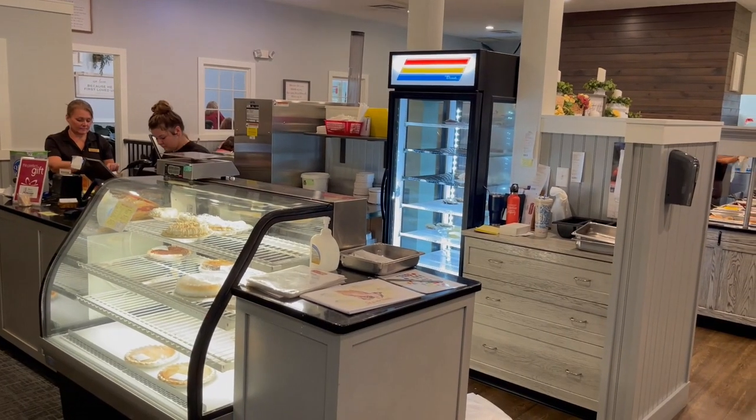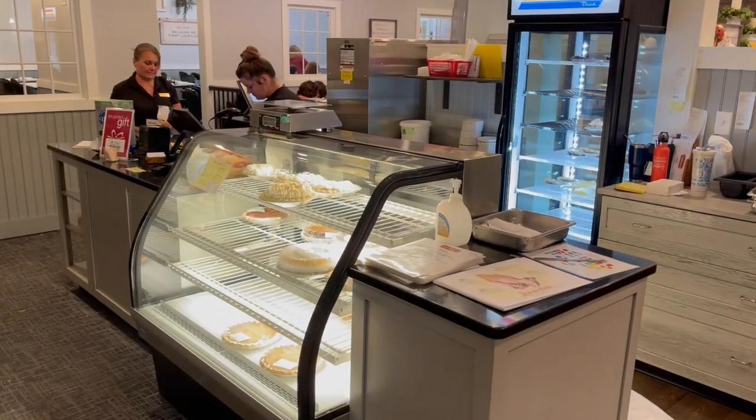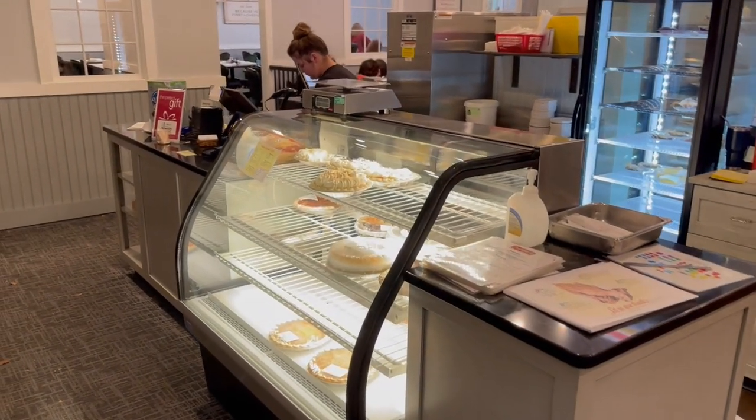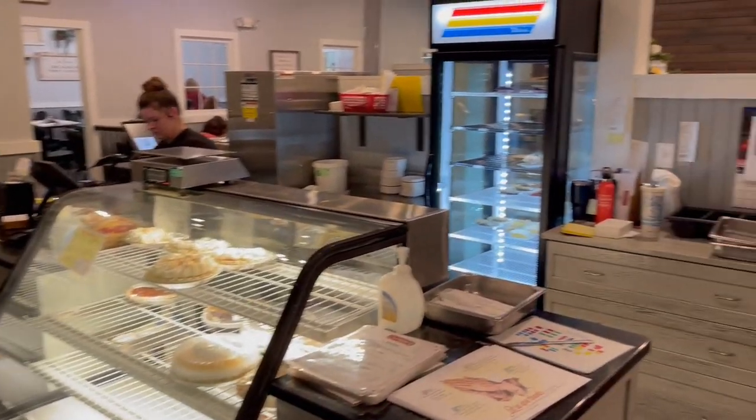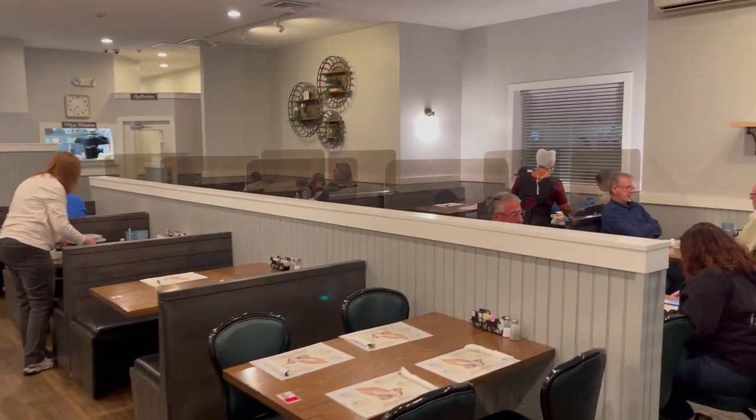Let's walk inside Diener's and take a look around. As you walk in the door, here is a pie case. This is where the cashier is — that's where you pay. And this is a look at the restaurant.